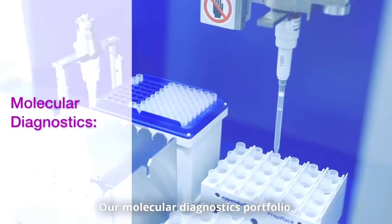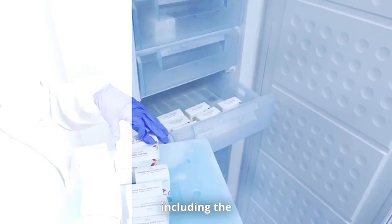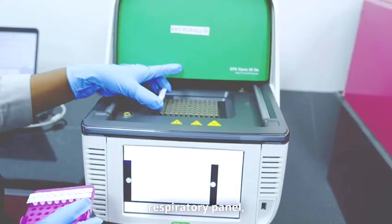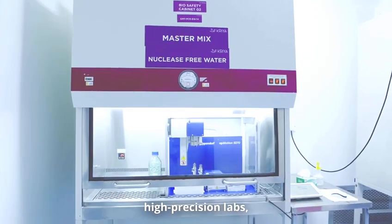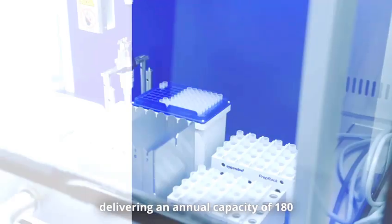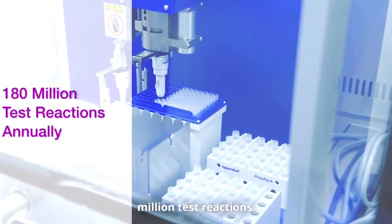Our molecular diagnostics portfolio, including the Kravida Trivis respiratory panel, is developed in-house and produced in high-precision labs, delivering an annual capacity of 180 million test reactions.